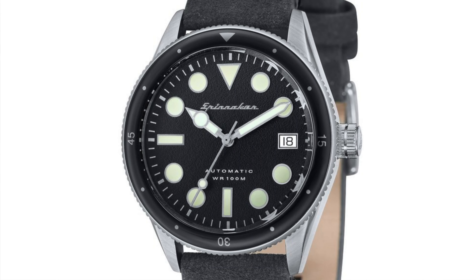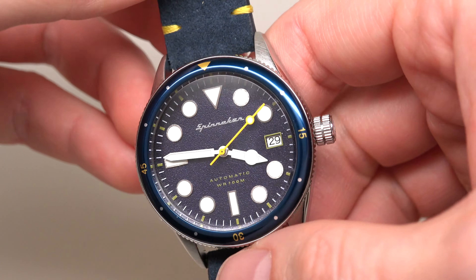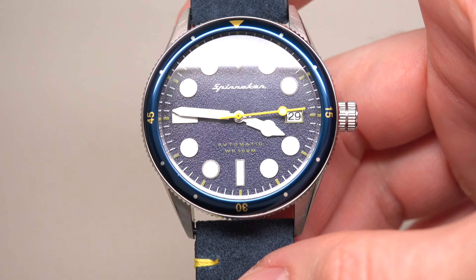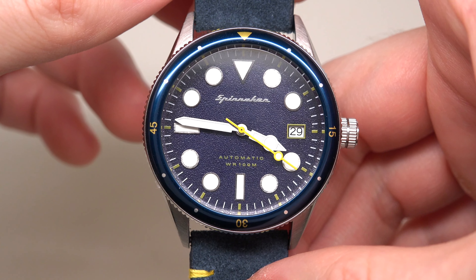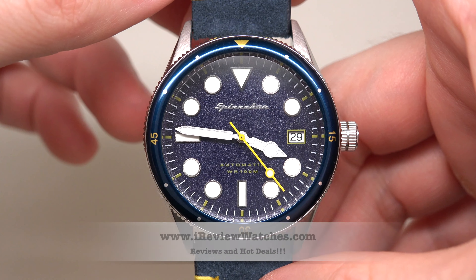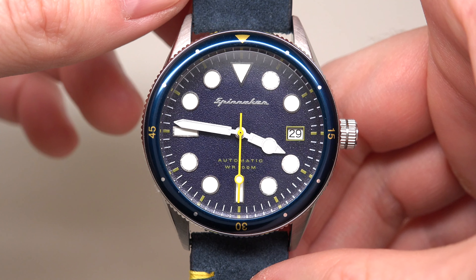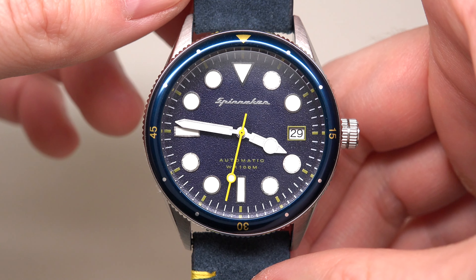$160. On the screen right now you can see a few different models with different colors, and you can buy any. Before they sell out the last piece and then you'll be crying — why didn't I buy right away? I love this watch but it's already sold out. Not now though — you still have a chance. Please subscribe to our YouTube channel, visit our website. See you next time. Thank you and bye bye.